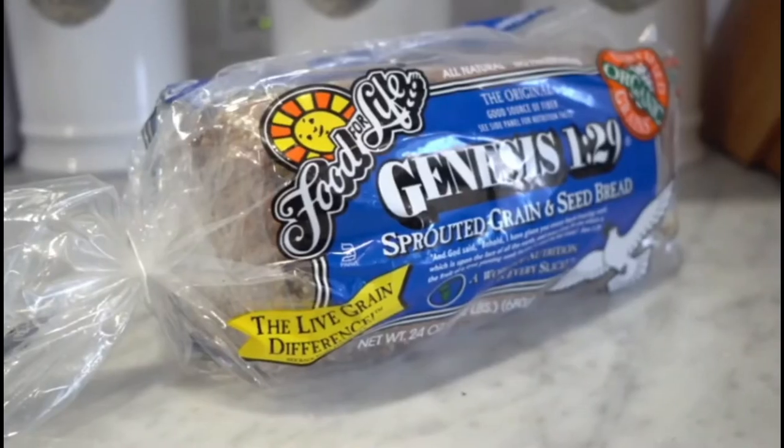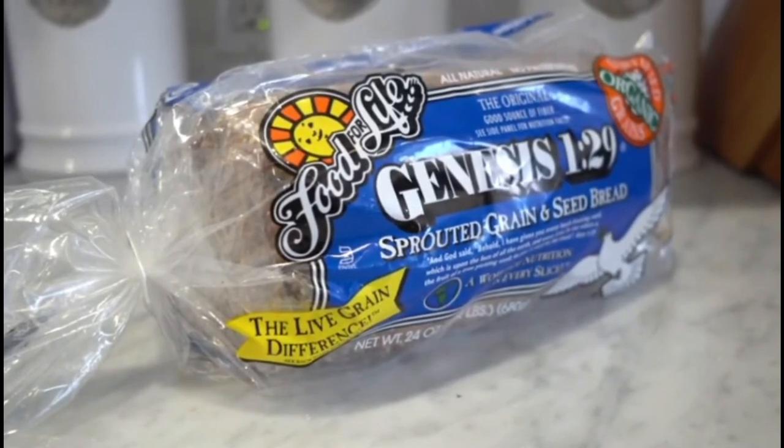Number four: don't skimp on the carbs. Complex carbohydrates are important for a healthy diet and pregnancy is no different. Pregnant women need a minimum of 175 grams of carbohydrates per day. Even women suffering from gestational diabetes need to eat this amount and usually more. Pregnancy is not the time to go keto or low carb — both dietary patterns could potentially be very harmful to your baby. Aim to get your carbs from healthy sources like fruit, vegetables, whole grains, and legumes.